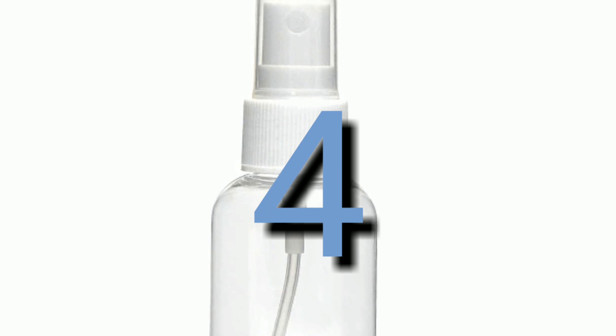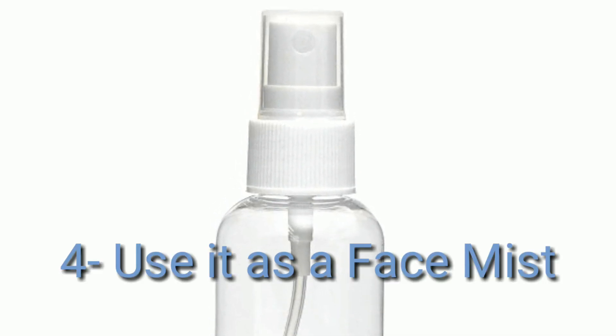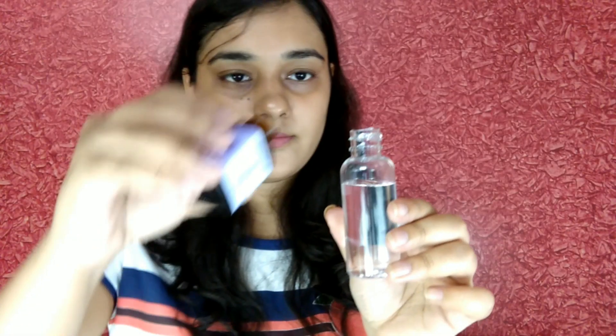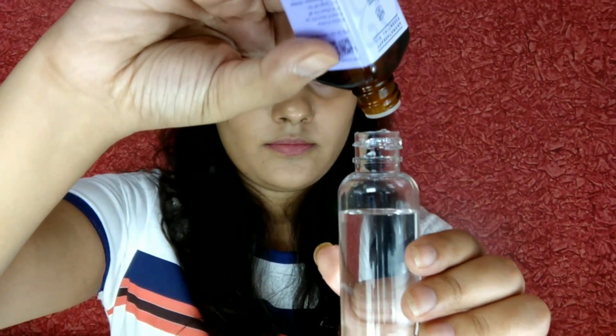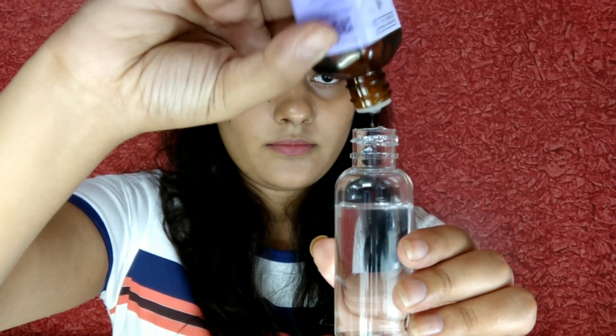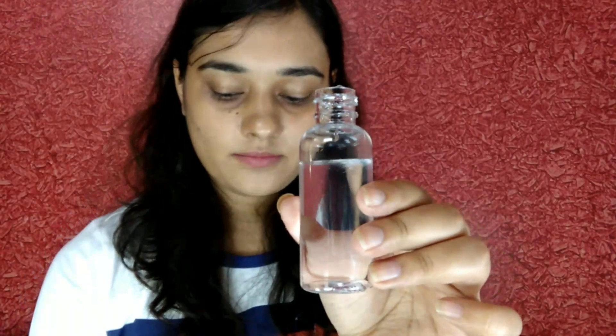The fourth tip is to use it as a face mist. Lavender water works great in any nighttime beauty routine. Simply take a spray bottle, add water into it, add a few drops of lavender oil, and shake it well. Now spray it all over your face to get fresh-looking skin.